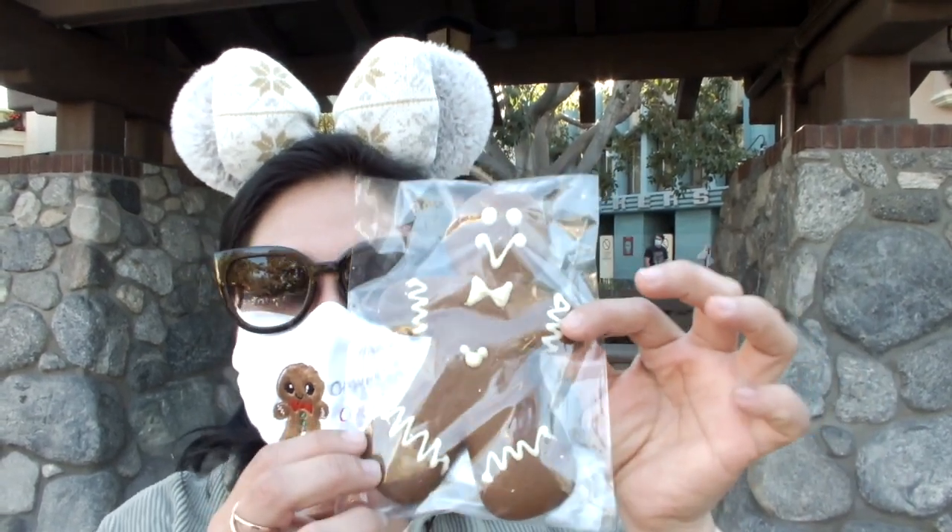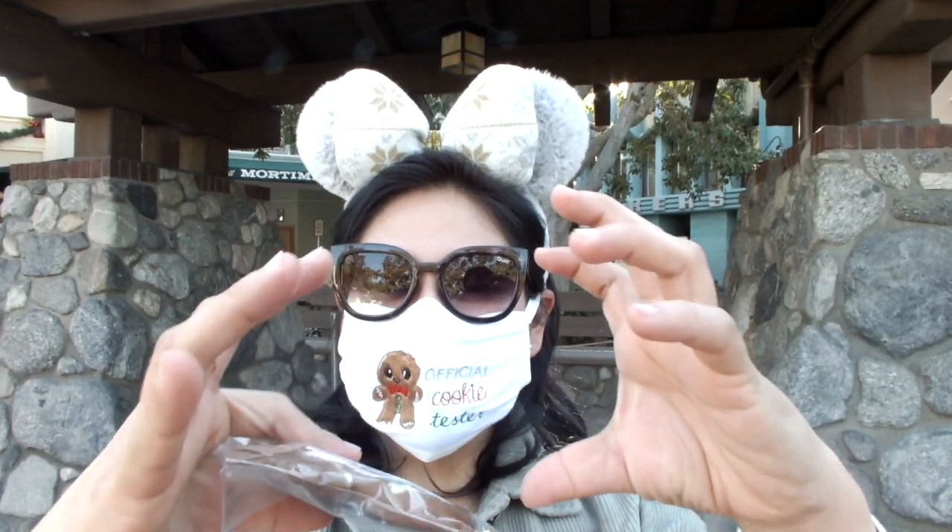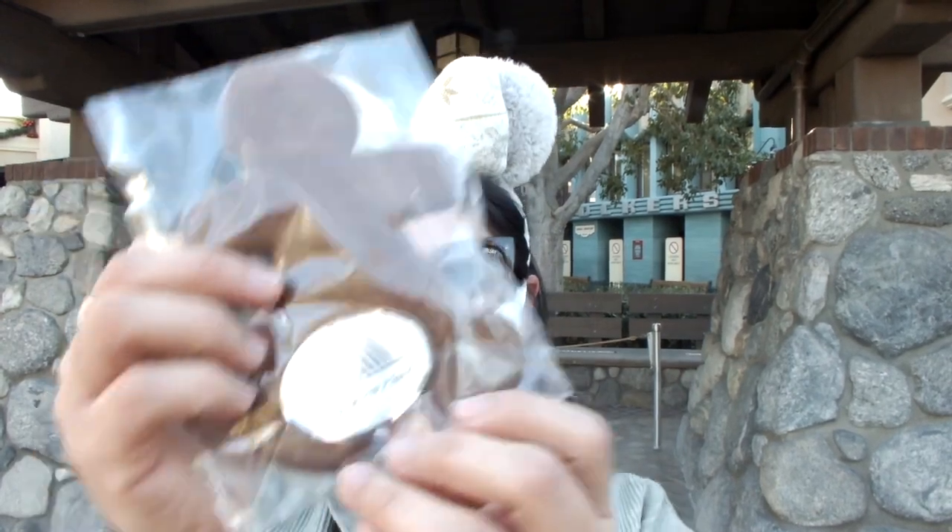Since I do have my official cookie taster mask from Ms. Purple Cry 13 — you guys can see that video I did, an unboxing when she sent me this mask and another one. I did get a gingerbread man. So right now at Disneyland, we don't have the gingerbread Mickey's just because the parks are so close, but we do have the gingerbread Mickey cookies. I will link that video as well. But this one again is from the Contemporary Resort over in Walt Disney World.